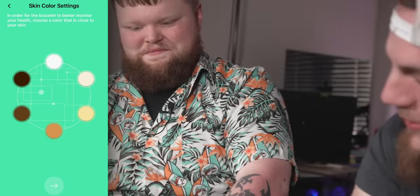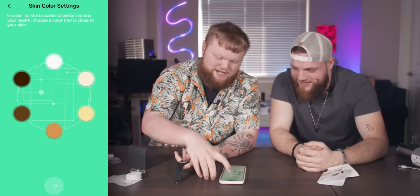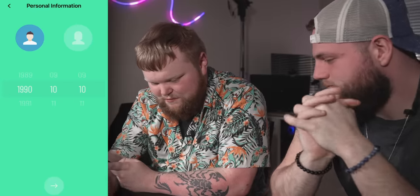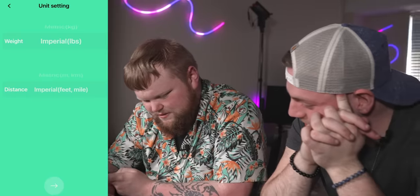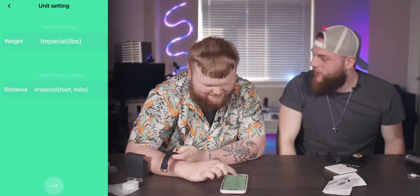In order for the bracelet to better monitor your health, choose a color that is close to your skin. I'll choose this eggshell white one, because of personal information. How far back does this go? 1920. We're a hundred and three years old. Distance — not height. How far are you, Jude? Six foot too long.